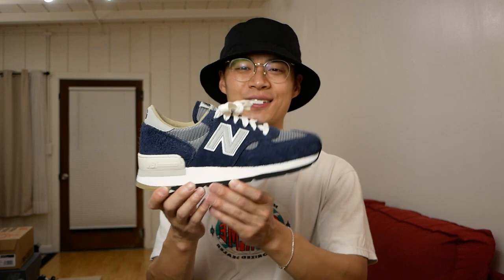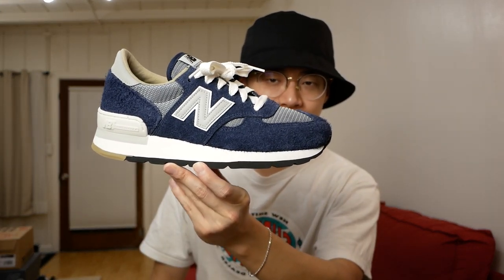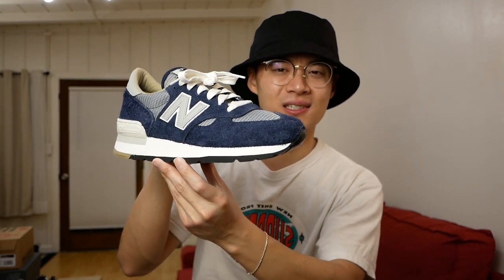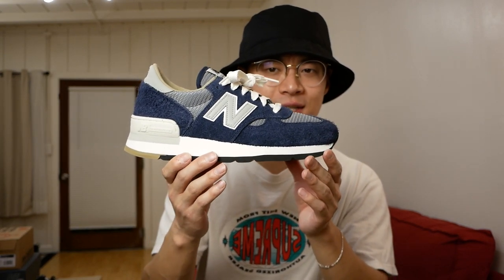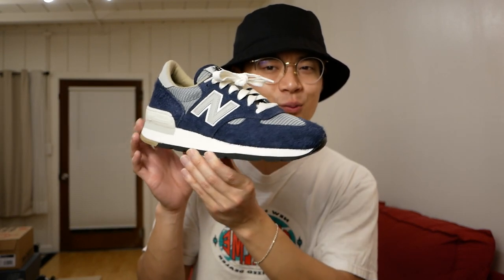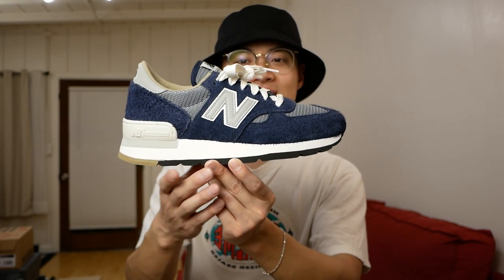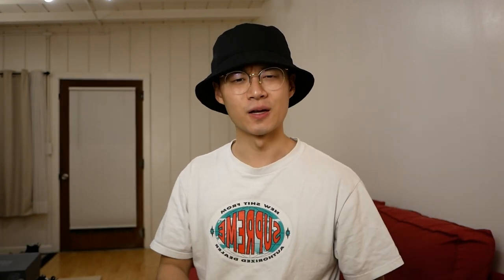Next, one that was underwhelming for a lot of people — the Carhartt 990 V1s. I agree they're a bit underwhelming, but I passed on them initially and went back and got them anyway. Even though Carhartt could have done a little bit more, I still really enjoy the understated look and colorway of this sneaker.